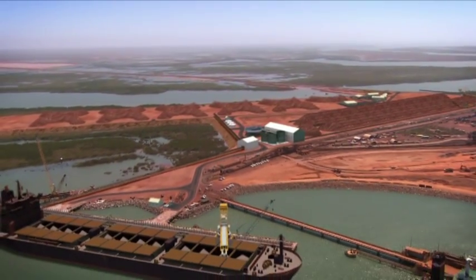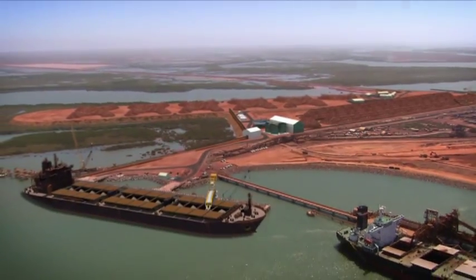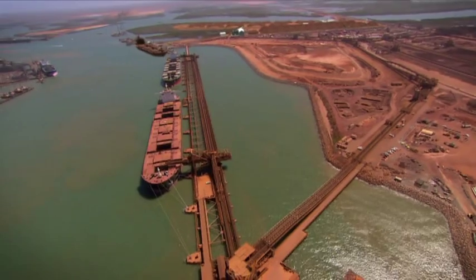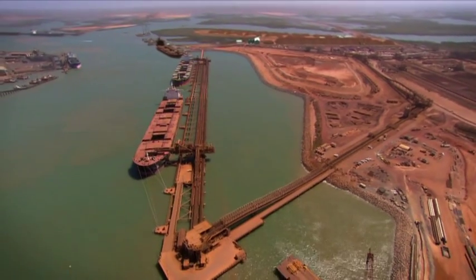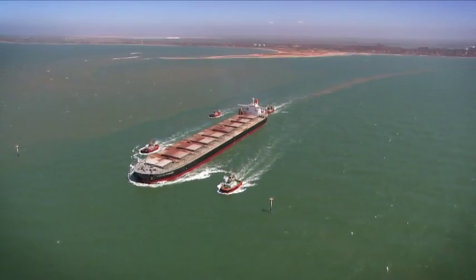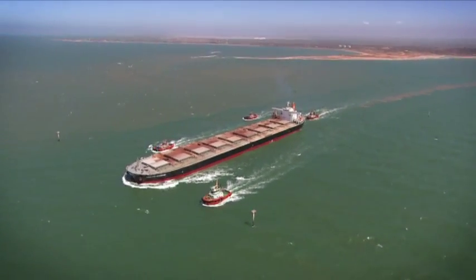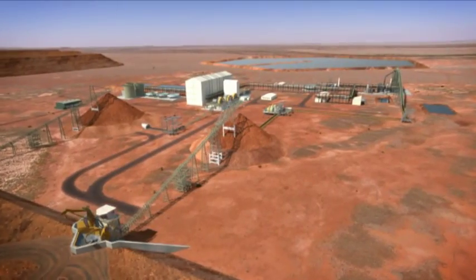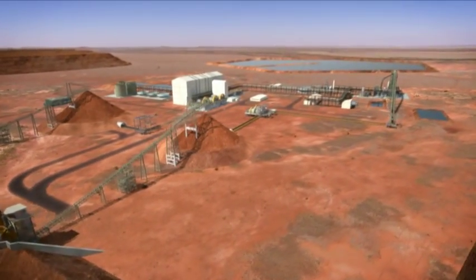The iron concentrate from Balabala has received much interest from overseas parties. The company has already successfully negotiated offtake agreements for the product with customers from China. Recently, Aurox Resources signed a heads of agreement with leading Chinese mining engineering service provider MCC Overseas Limited for engineering, procurement and construction services.